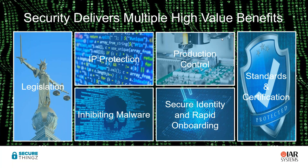Most of these benefits have originally been driven by standards and certification, which are guidelines you should strive to meet. But increasingly we're seeing legislation coming in across Europe, the US, and Asia that will motivate companies to take security seriously. The business motivators are primarily production control — preventing people from making too many of your product — and IP protection, preventing your valuable intellectual property from being misused.